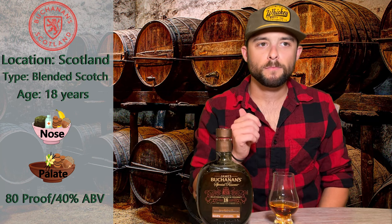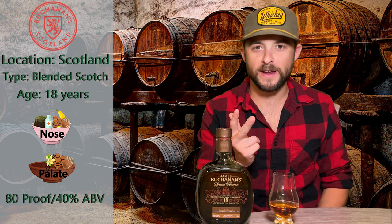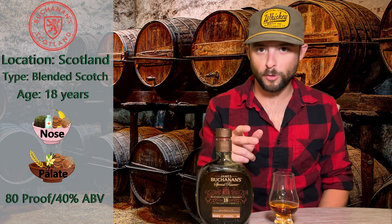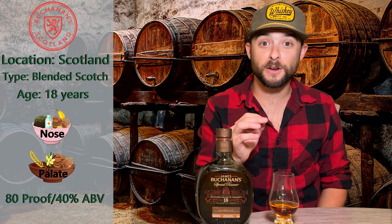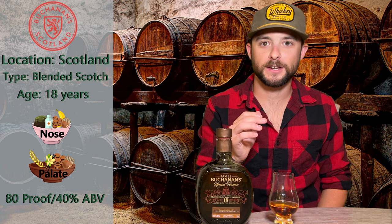Three sips in. Got some oak, some nuts, a little grainy. It's very light — not quite floral, but I guess I can just say fragrant, just on the tongue. The finish is very vanilla-y. It's a very nice, warm, sweet finish. I do enjoy that.